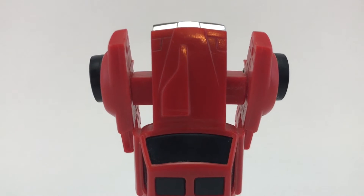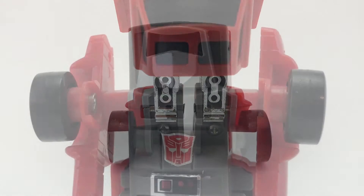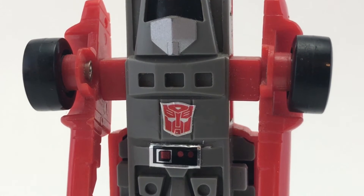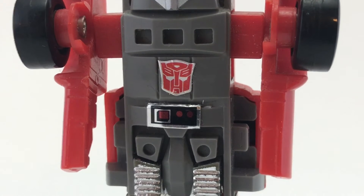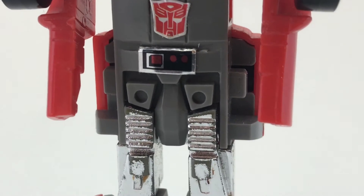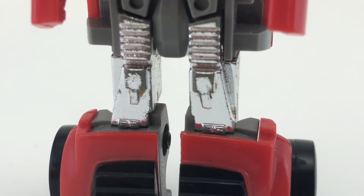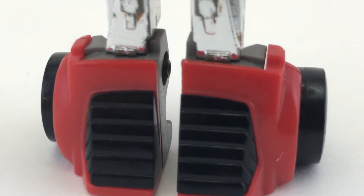As you can tell from these close-ups, the figure is in excellent shape still — it has very little damage at all. Since Windcharger is a Series 1 Transformer from 1984, he has been reimagined several times throughout the years and is one of the most popular Transformers. He's been in the cartoons, the comic books, represented in toys, and he was even voiced by Dwayne "The Rock" Johnson in Transformers Prime.